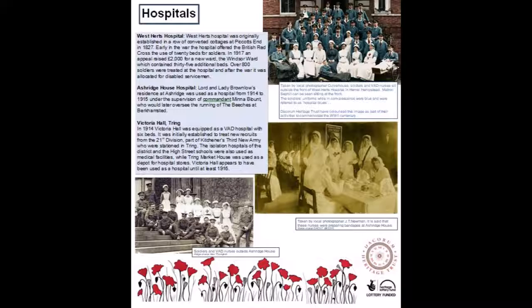The image at the top, taken by local photographer Culverhouse, shows soldiers and VAD nurses sitting outside the front of West Harts Hospital in Hemel Hempstead. Matron Cephil can be seen sitting at the front. The soldiers' uniforms while in convalescence were blue and were referred to as hospital blues.